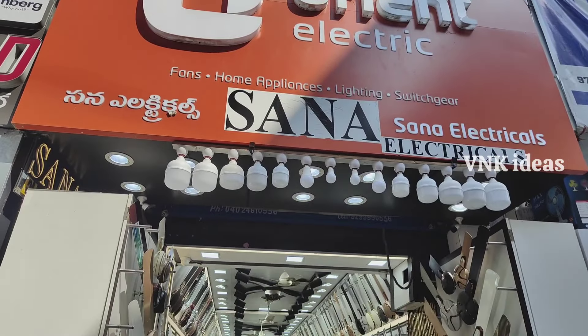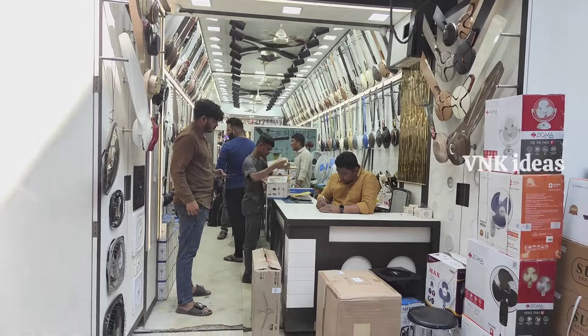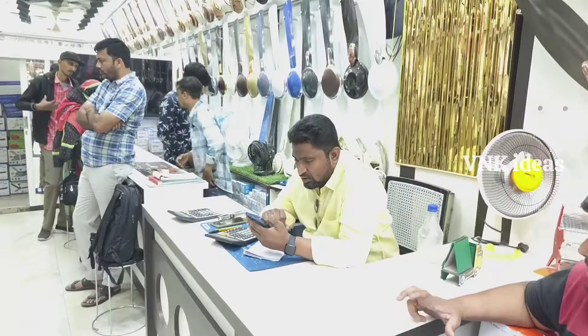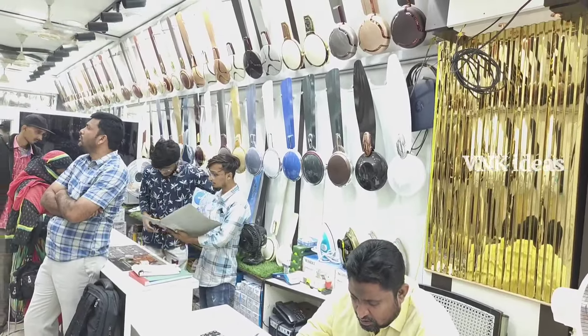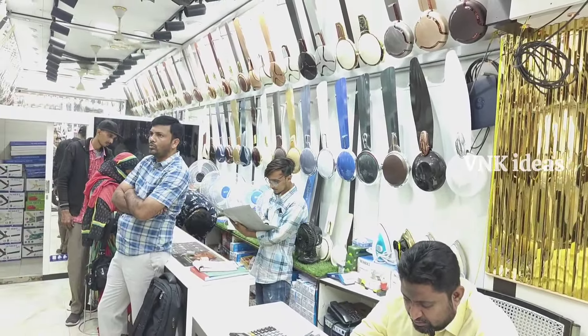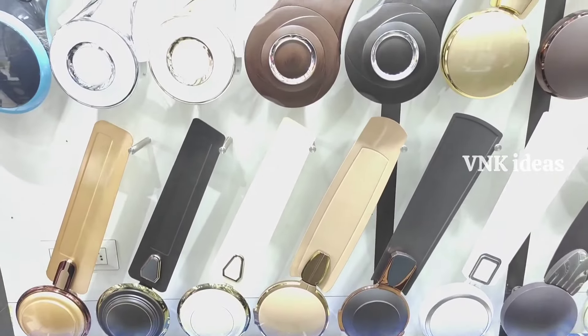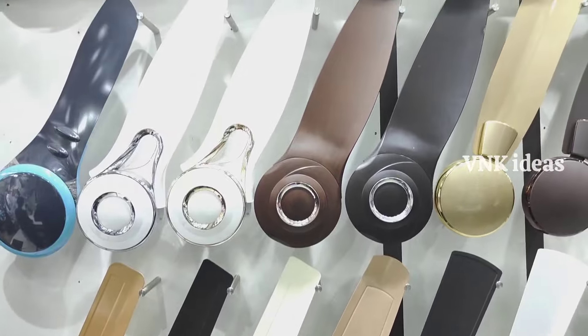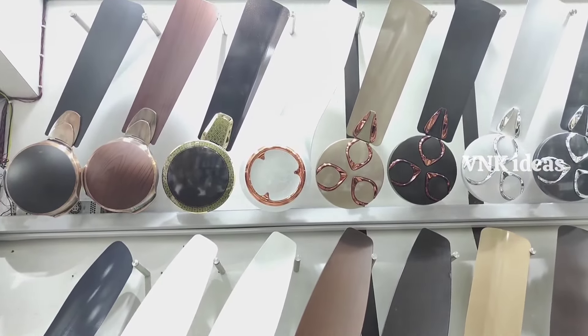Hi friends, this video is great — electricals are here. Here is a single piece: table fan, ceiling fan, and other ones. There is an online facility with single pieces available. Cash is available. The store address and mobile number are in the description of the video.